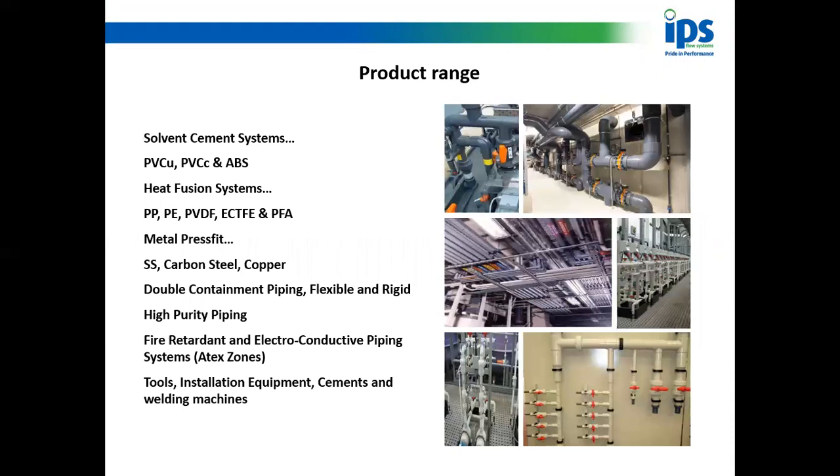I'm going to start with IPS's product range. We have pipes and fittings — solvent cement systems in PVC-U, PVCC, and ABS; heat fusion systems in polypropylene, polyethylene, ECTFE, and PFA. Strangely, as a plastics company we also hold a press system in stainless steel, carbon steel, and copper. We do dual containment piping — flexible and rigid — high purity, fire retardant, electrically conductive piping, and all the tools, installation equipment, cement, and welding machines.